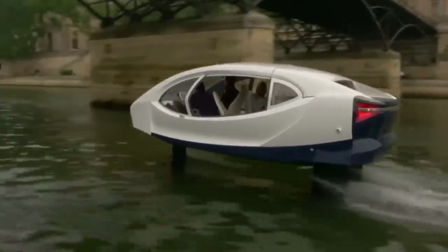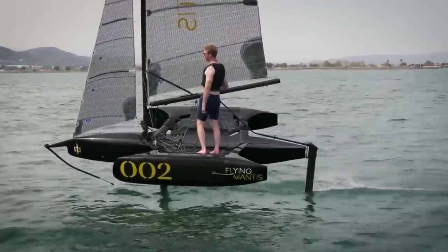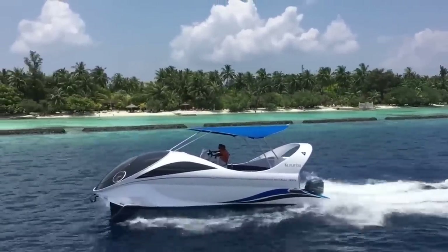Whether it's out on the local waterways or racing in the America's Cup, you're sure to find something cruising above the water. This is Reacher, and here are nine hydrofoiling watercrafts.